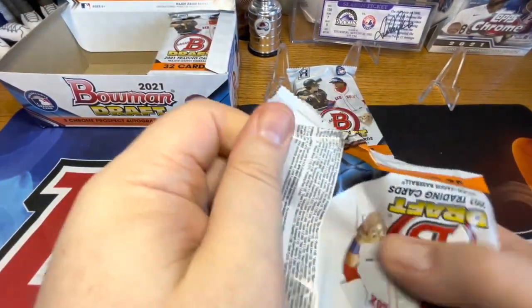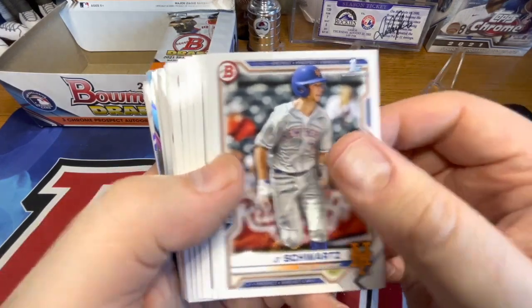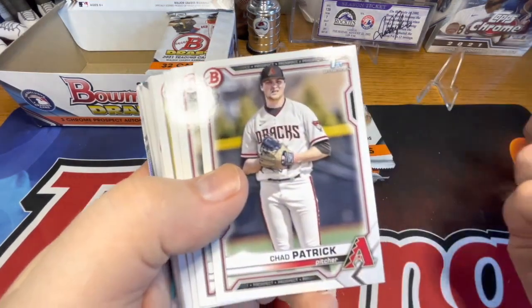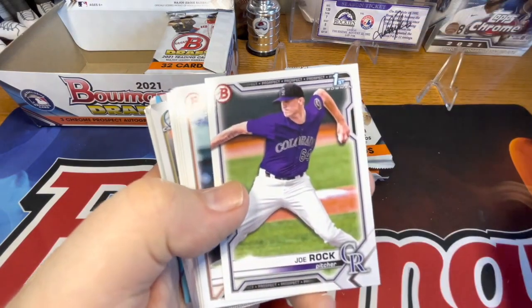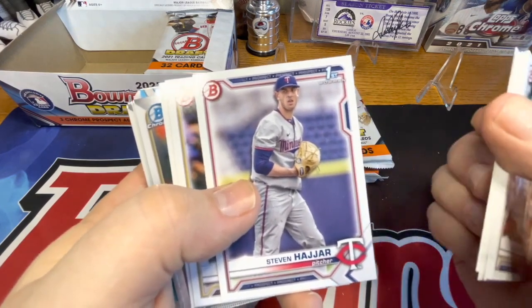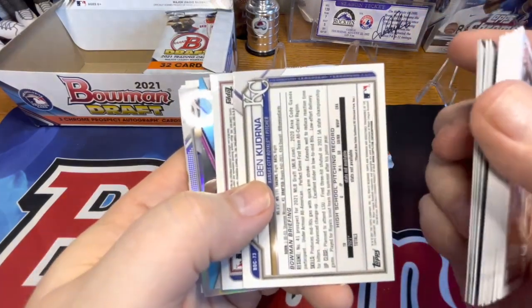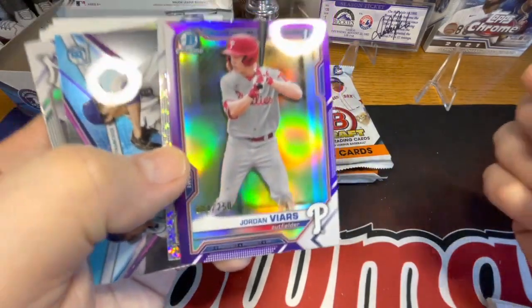I always say with this stuff, it's the long game you end up playing. I wouldn't even sell the commons if I were you when you collect this stuff. Just hold on to it, because you never know who's going to pop up - kind of like Aaron Judge, who did pop up out of nowhere. It was a couple years before anybody even went for him - he was in commons boxes everywhere. There's Chad Patrick first, John Rhodes first, Joe Rock first - Rock for the Rockies. Steve Jar first, CJ Abrams, Doug Nikhazy, Drew Gray. And I think that might be an auto because it's flipped around - nope, they're just a number of refractors.